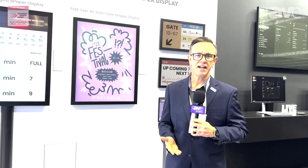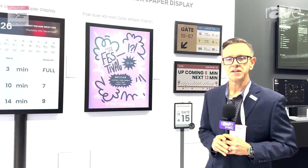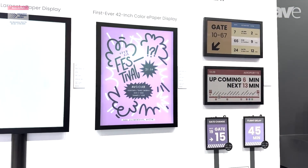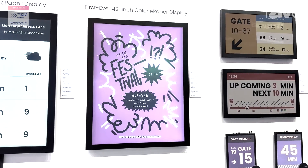Hi, I'm Scott with DynaScan here at ISC 2024, and I'm excited to introduce our new ePaper displays. These are powered by e-ink technology, the Kaleido III. This is the world's largest color e-ink display, 42 inches.